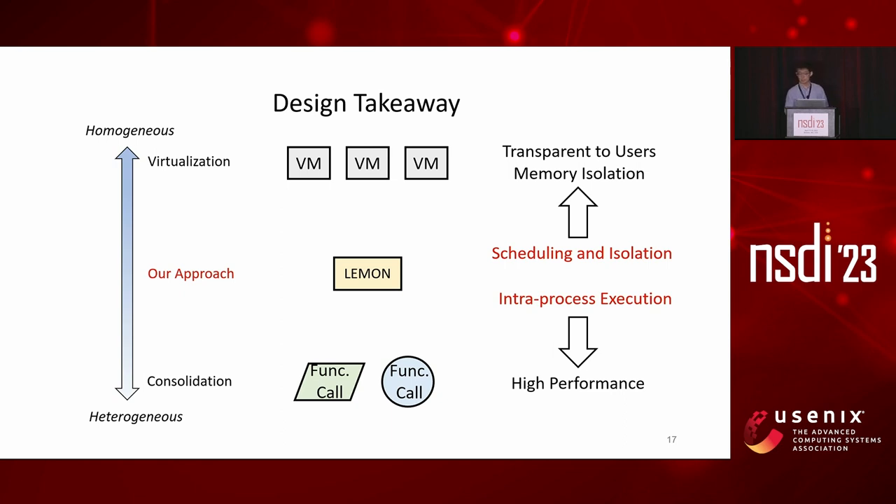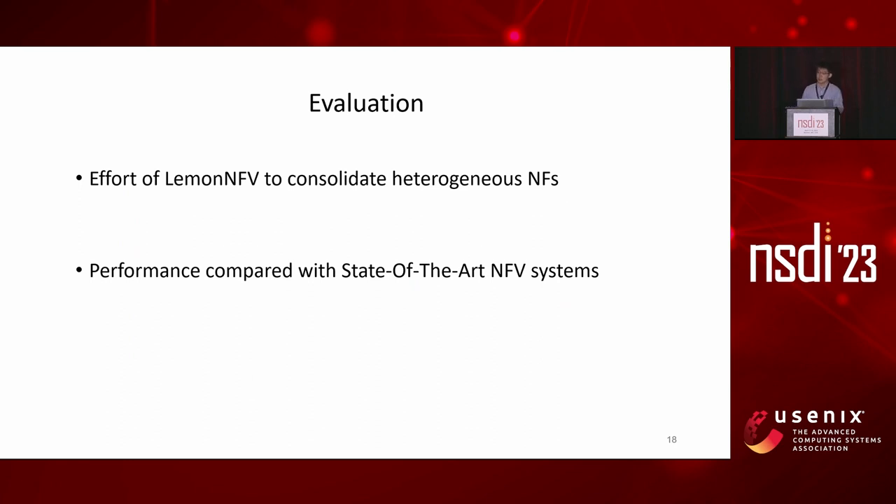Before the evaluation section, here is a brief design takeaway for LemonNF. For transparency and memory isolation found in virtualization approaches, LemonNF achieves these by carefully scheduling the LEMONs and using hardware-aided isolation techniques. For high performance found in consolidation approaches, LemonNF achieves that by intra-process execution—getting the best of both worlds. In the evaluation section, we are particularly interested in two aspects: the effort required to consolidate heterogeneous NFs, and the performance of LemonNF compared with state-of-the-art NF systems.